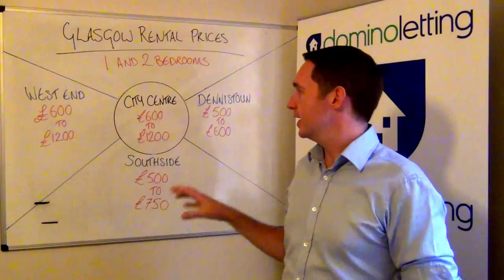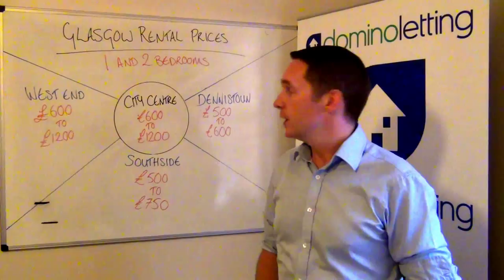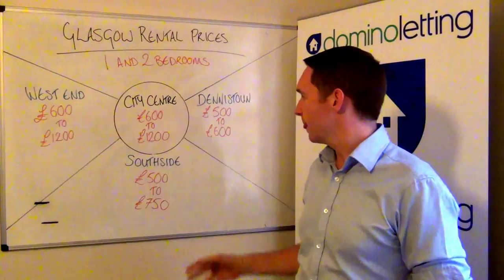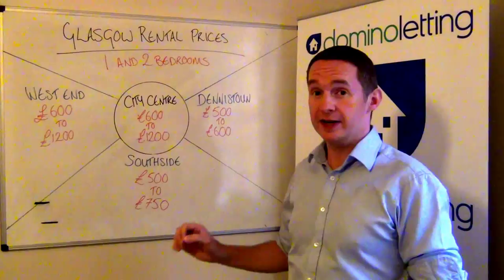So those are your two choice areas for higher rents, but the yield's all important, so you might be able to buy better on the South Side or Deniston, looking at the rents you can get there. On the South Side, your one beds — thinking around about Shawlands, Gorbals — those are two really strong rental areas within Glasgow South Side, some parts of Pollok Shields too. Your one bed's £500, going all the way up to £750 for a two bed if it's finished right.